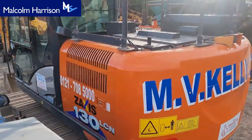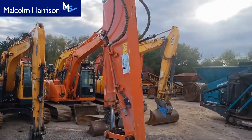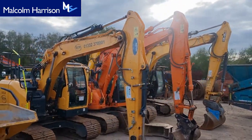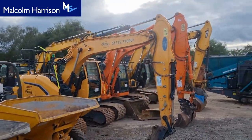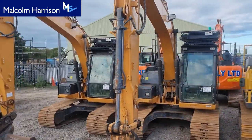Over here we've got another one of the seven ZX130s, and we've got a couple of JCBs over there — 130s by Hyundai, Doosan — and we move over to this side to the Cases.